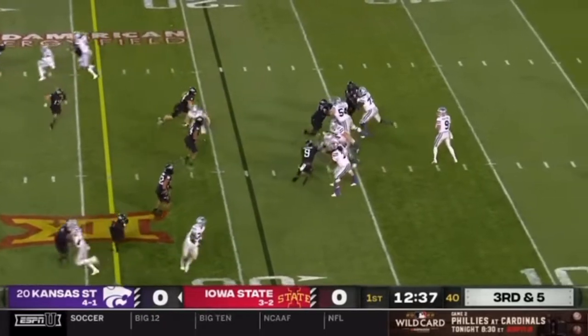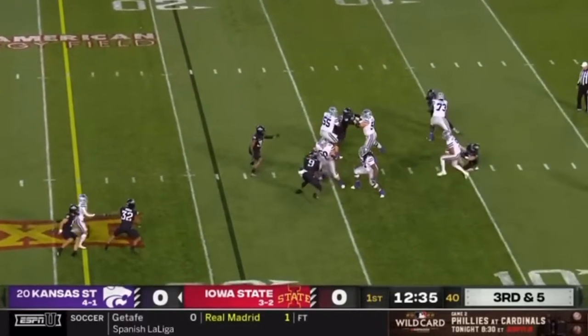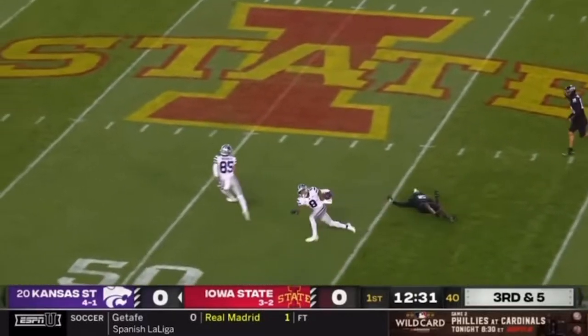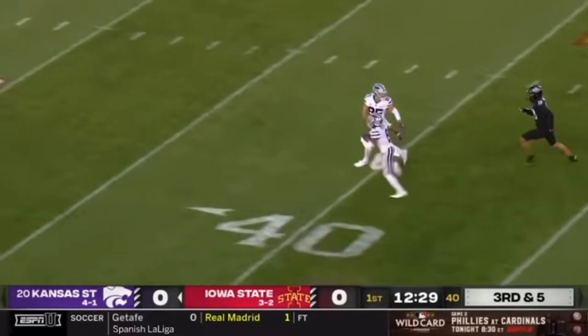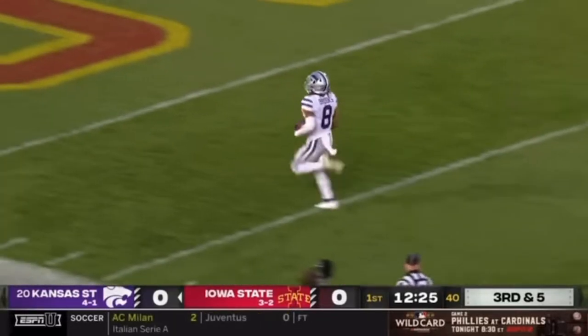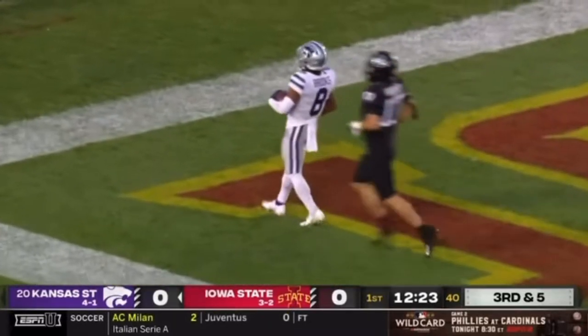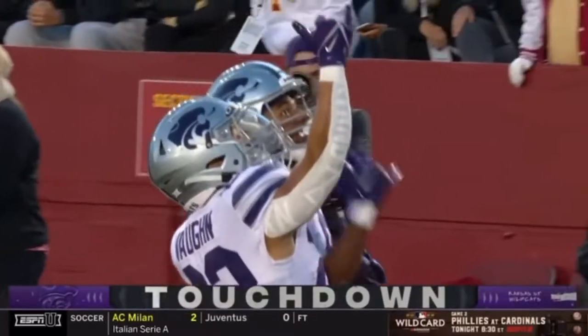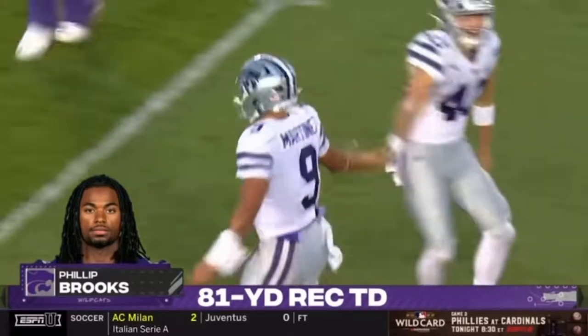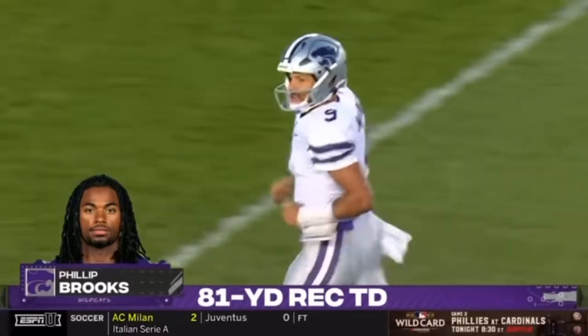Kansas State last in the Big 12 on third down at 32%. Martinez heats up, sheds a hit, got it downfield and it's caught by Brooks — shakes loose, he could go! Phillip Brooks, goodbye, touchdown! The 5'7 veteran playmaker goes 81 yards for the score.